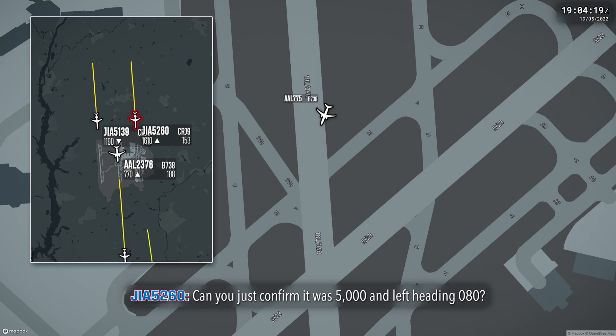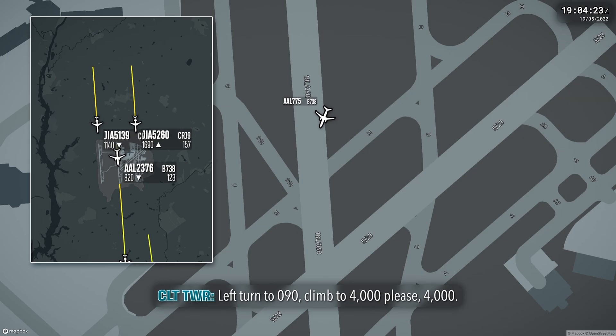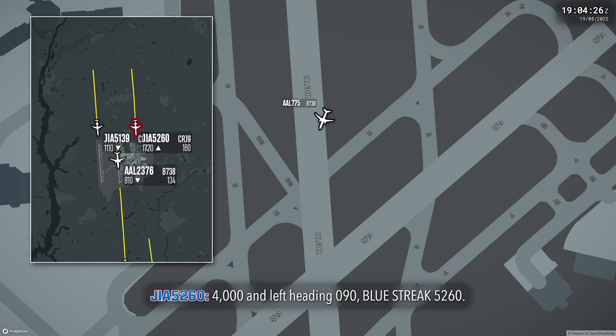Let's confirm 5,000 and left heading 080. Left turn heading 090, climb to 4,000, please. 4,000 and left heading 090, Bush 5260.